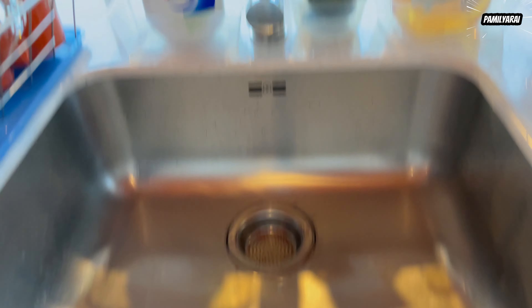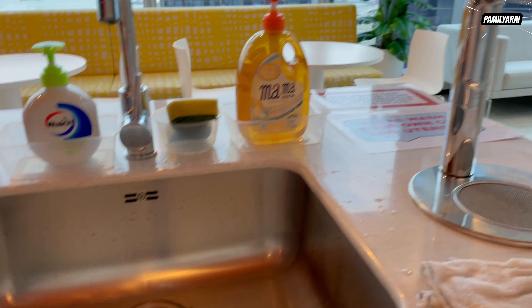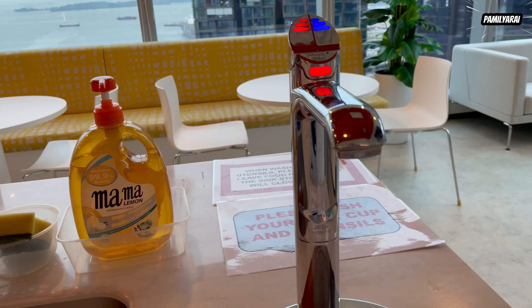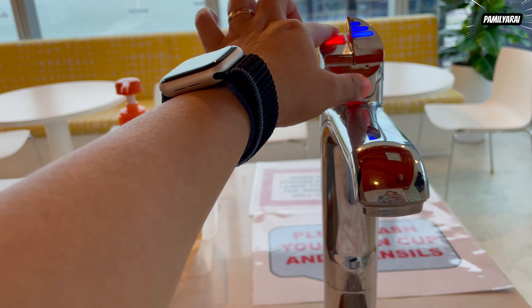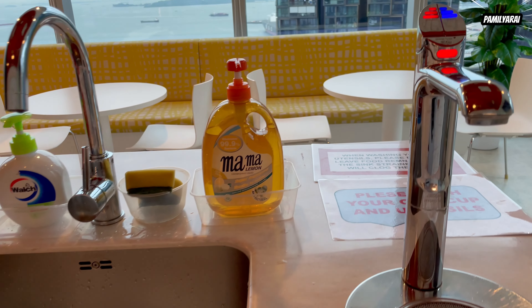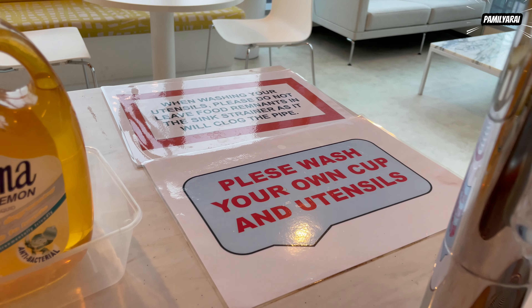Here's our sink, which is of course nothing unusual. You have your usual hand wash, your sponge and dishwashing liquid so that you can wash your cups. And here is the hot and cold water. There's a safety button here that you press for the hot water to come out. Then the cold water. You need to keep it clean for everyone's benefit — there are instructions there.